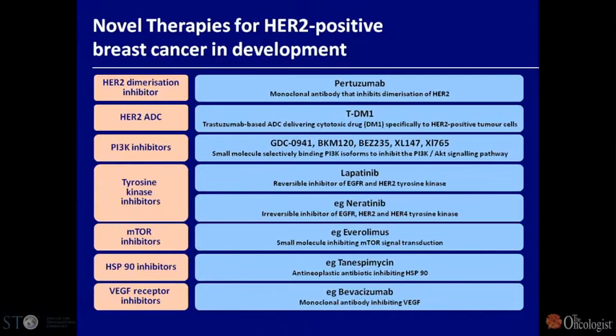The HER2 field has changed tremendously. This is the list of agents currently in clinical development or already approved with activity against HER2. We have moved from having no agents to more agents than we can possibly study in less than 15 years. I'd like to call your attention to some showing very good activity: pertuzumab, TDM-1, tyrosine kinase inhibitors, mTOR inhibitors together with anti-HER2 therapy, and HSP90 inhibitors.